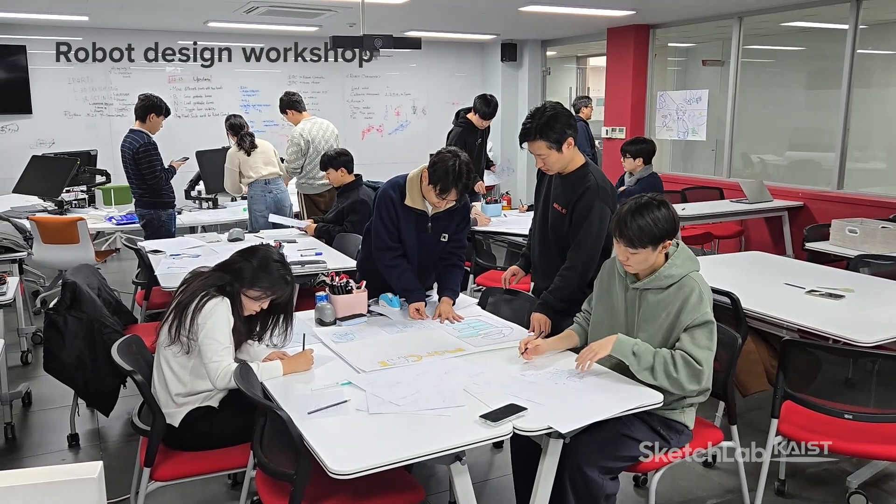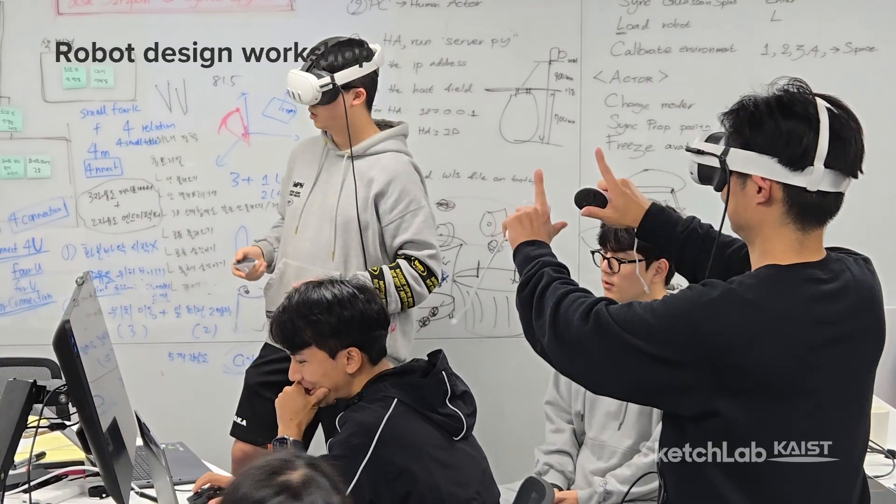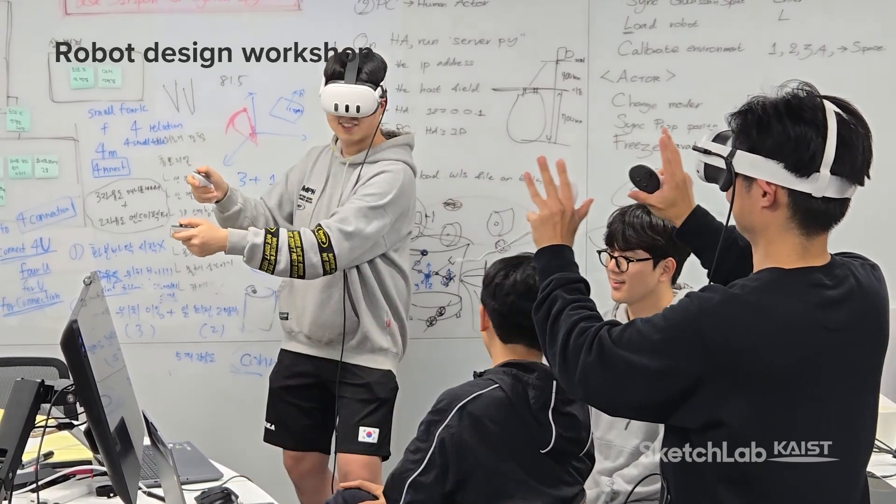We invited 16 robotics engineers and industrial designers to a 12-week robot design workshop, where they immersively prototyped future robot concepts covering three themes.